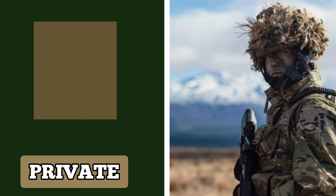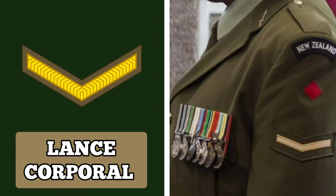The next rank above Private is Lance Corporal, or Lance Bombardier for those serving in the Royal Regiment of New Zealand Artillery. This rank is the lowest non-commissioned officer rank in the New Zealand Army. A Lance Corporal is usually the second in command of a section and is in control of the gun group in an infantry section. The insignia for this rank consists of one chevron.